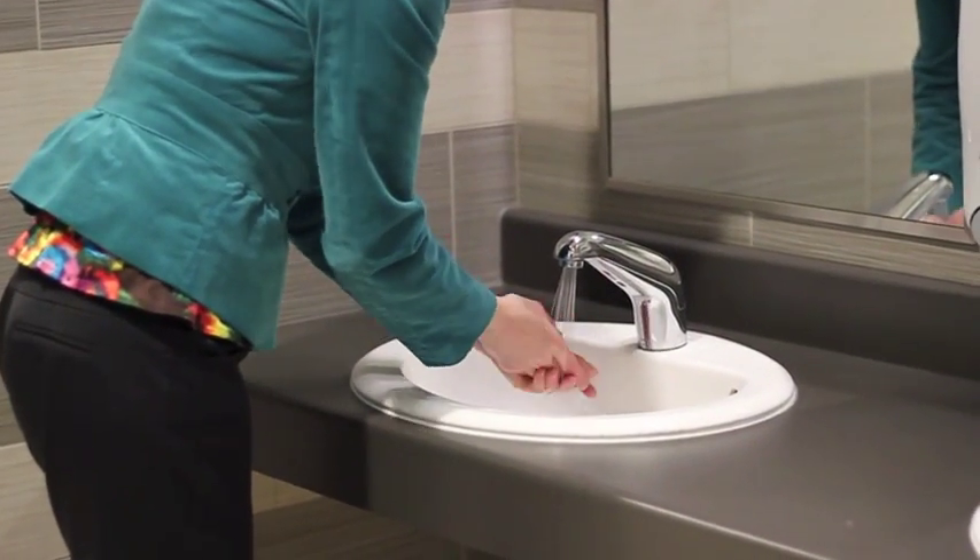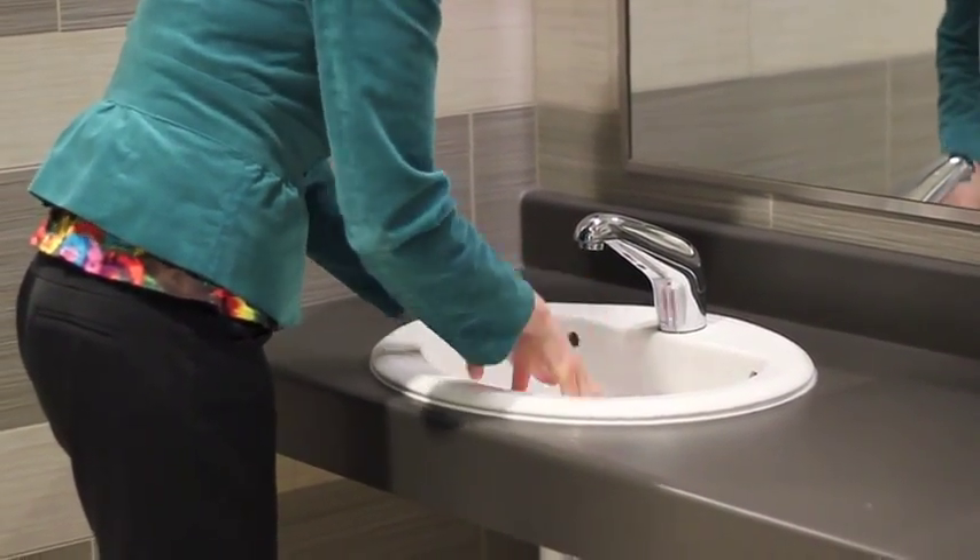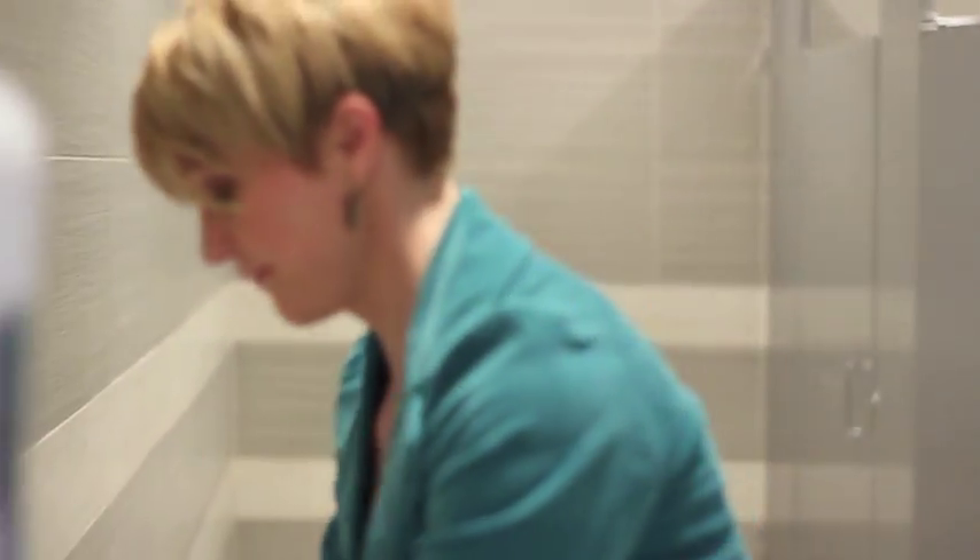The washrooms are equipped with hands-free Dyson air blades and low flush toilets that use grey water from the constructed wetlands to increase water efficiency.